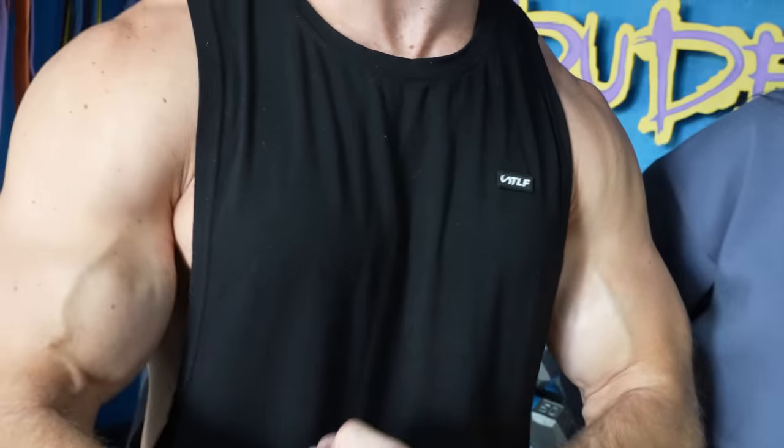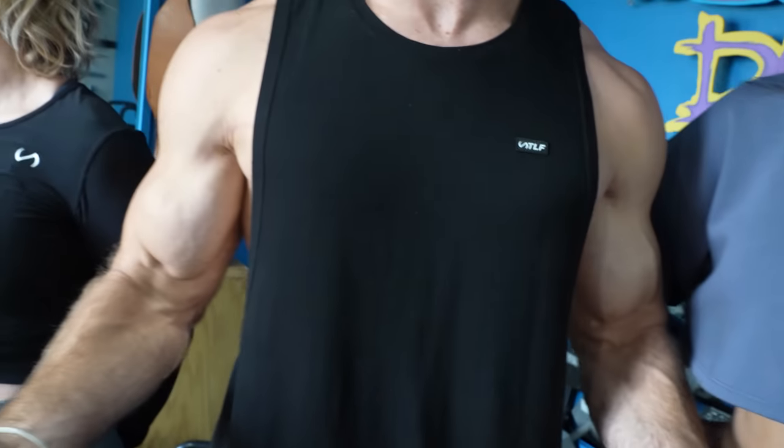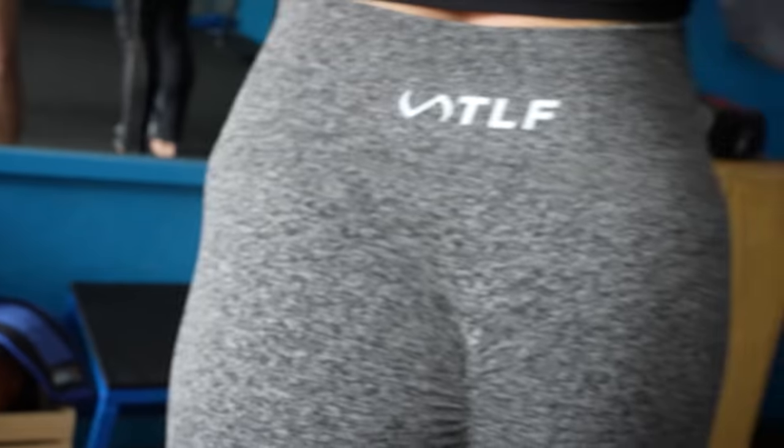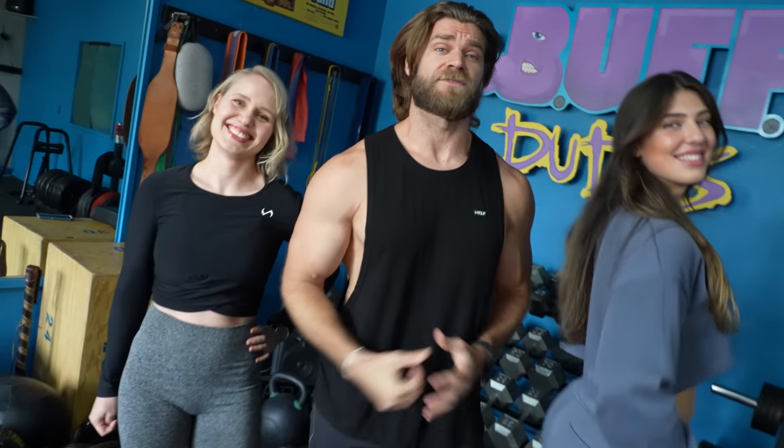Before we get to the next one, a huge thank you to TLF. Check out their apparel at TLFapparel.com and use code TLF-BUFF to get 15% off. They've got some awesome clothing, so when you check them out, let them know the Buff Dudes — and the Buff Girls — sent you.